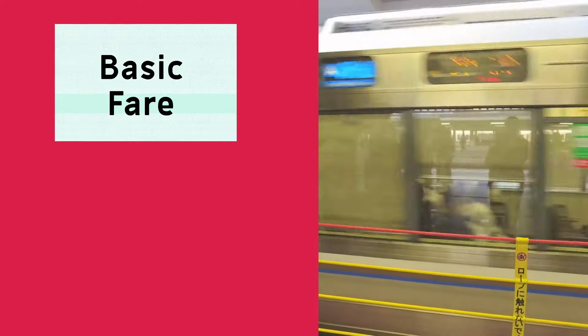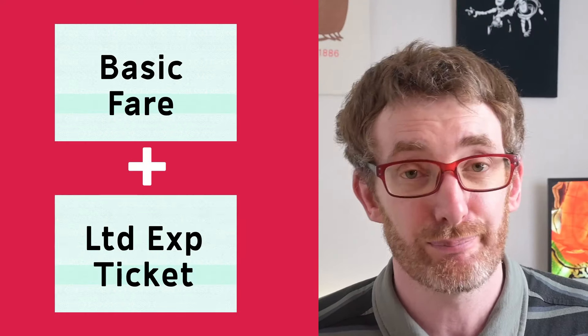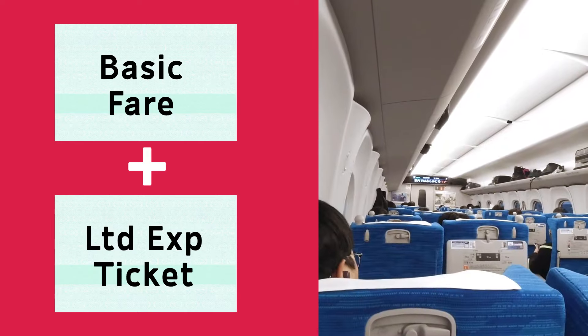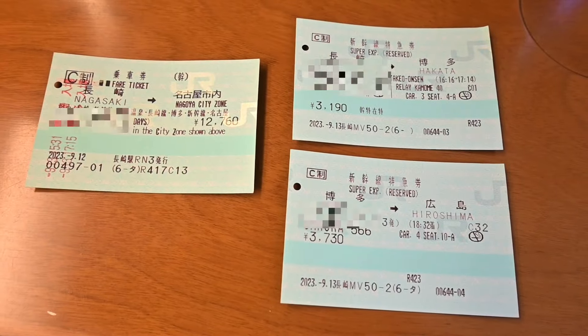The basic fare ticket lets you ride slower commuter trains to your destination — that's the most basic kind of journey. But you can combine it with a limited express ticket to upgrade to faster trains like the Shinkansen. When you use Smart EX, both tickets are combined into one, so your toast is already slathered in Shinkansen jam. But when you go to a machine or counter, you can usually get each ticket part separately.